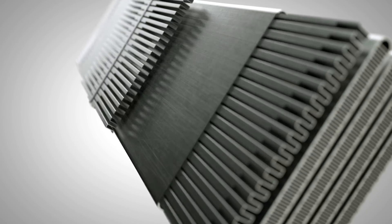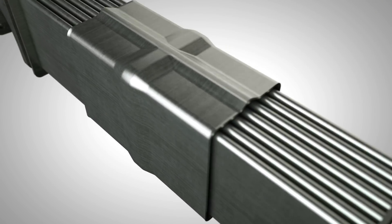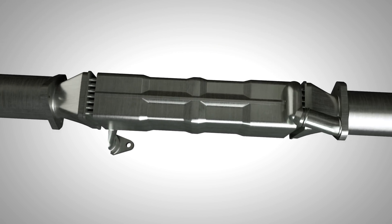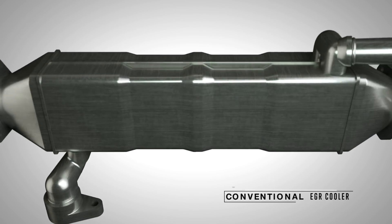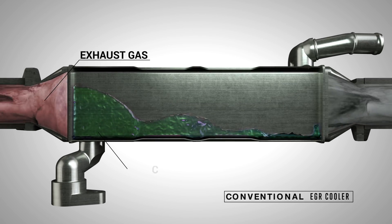Conventional design exhaust gas recirculation, or EGR systems, contain a heat exchanger with finned passageways that resemble those within a radiator. The EGR cooler is tasked with lowering exhaust temperatures before some of the gas is reintroduced back into the engine.